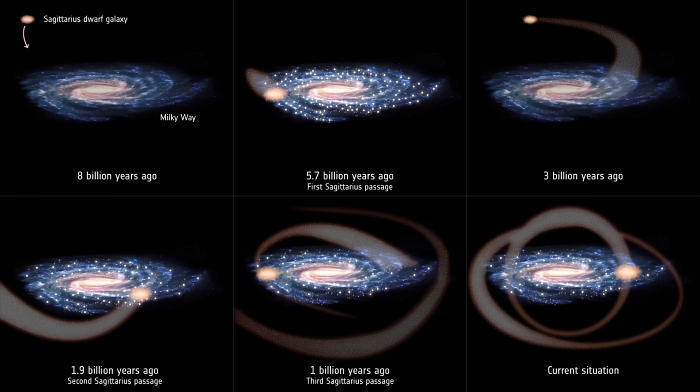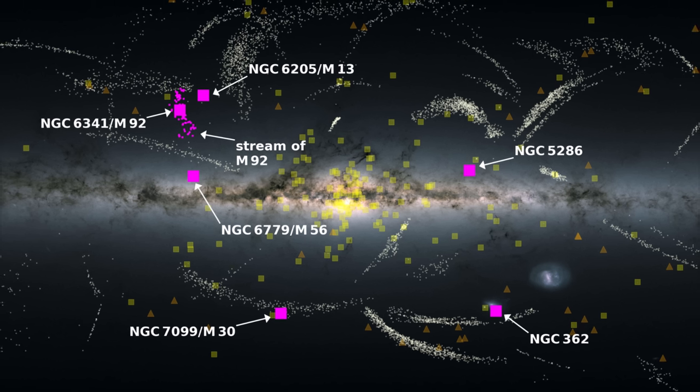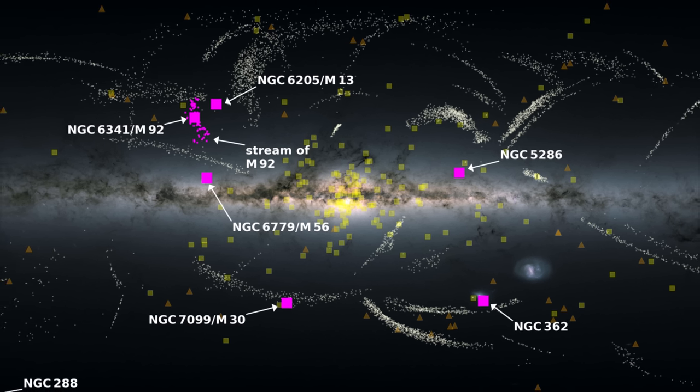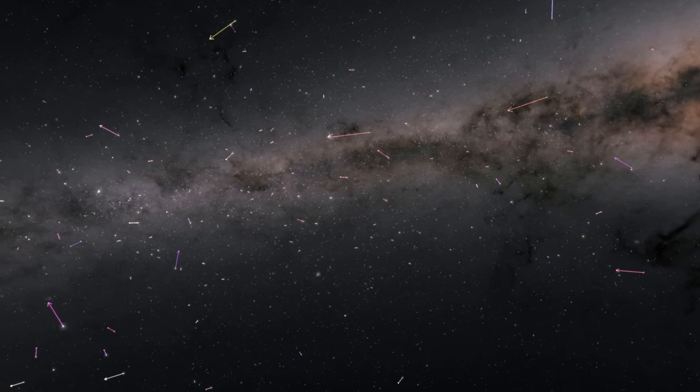The Sagittarius dwarf galaxy, a small nearby galaxy, has collided with the Milky Way at least three times. These collisions are still happening today. There are several other dwarf galaxies around us that we will merge with in the future. The entire galactic disk is a busy, active place — its satellite galaxies are constantly interacting with it, creating movement, tension, and shaping the galaxy. The galaxy is obviously alive with motion.